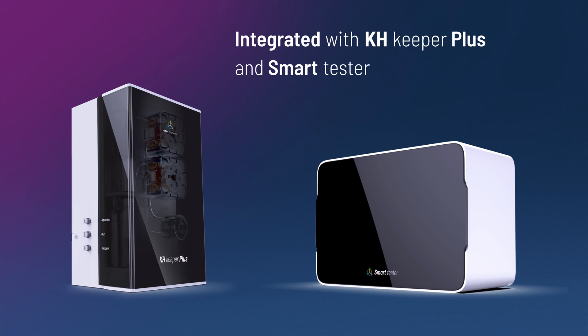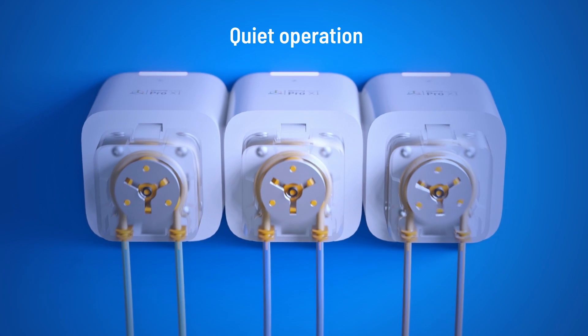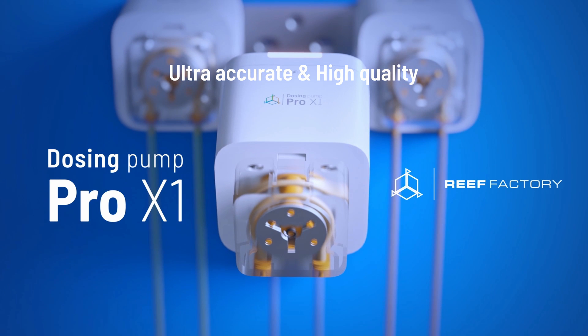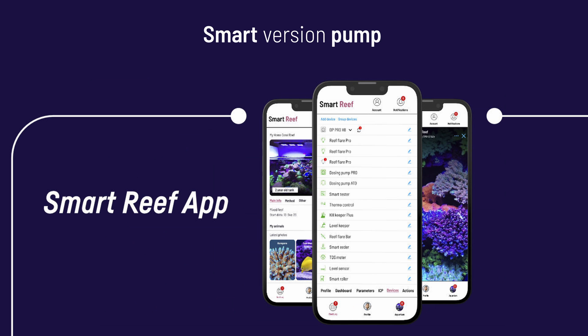With KH Keeper Plus and Smart Tester, you can automate the dosing area and keep parameters at the right level. Bi-directional operation makes it even suitable for dosing food, with quiet operation. Dosing Pump Pro is an ultra-accurate, high quality pump in a smart version, working with the largest smart marine aquarium equipment system in the world — Smart Reef.